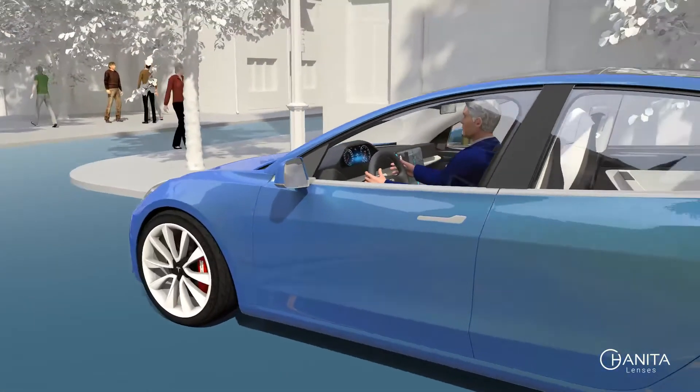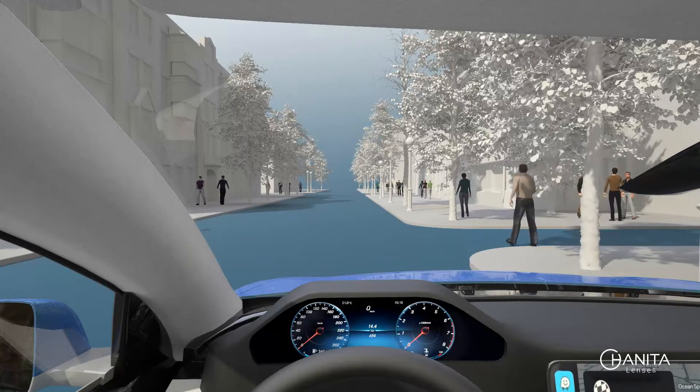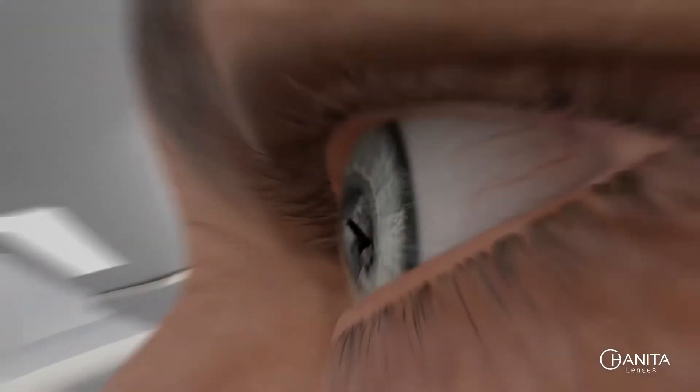Intraocular lenses, or IOLs, are the gold standard treatment to address cataract and refractive cases. Replacing the patient's natural lens with an intraocular lens enables the restoration of vision and improves the quality of life.